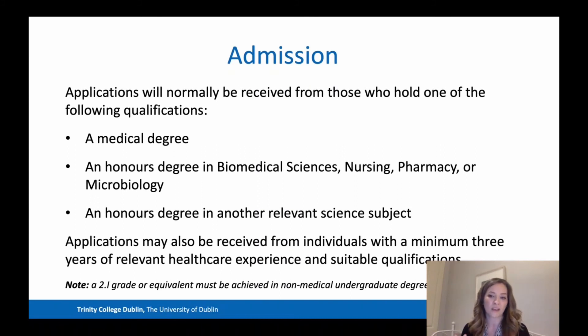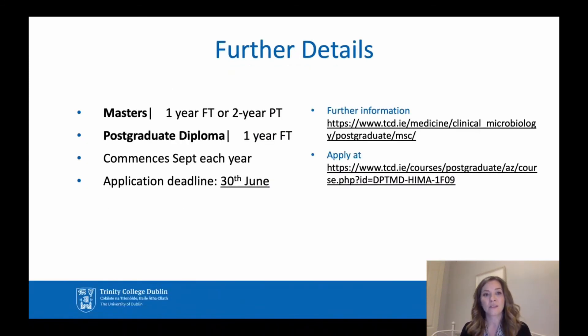It's a diverse group of students that do the course every year. If you have an honours degree in any of these sciences, you'd need to achieve a 2:1 grade or equivalent to be considered for admission. The master's is taught one year full-time or two years part-time. The postgraduate diploma is one year full-time. The course commences in September every year, with an application deadline of the 30th of June.